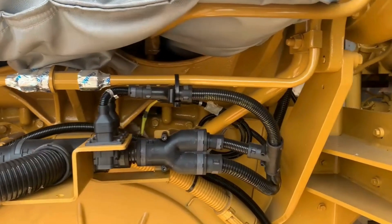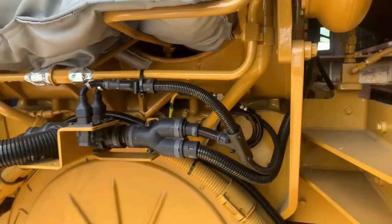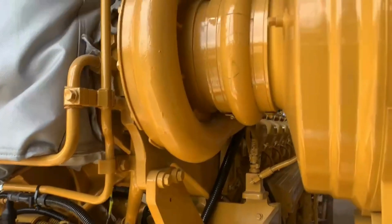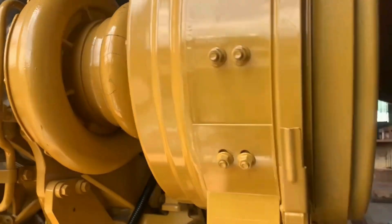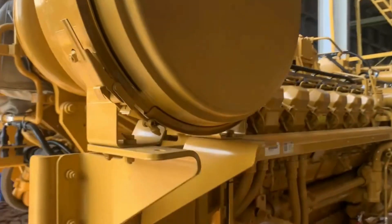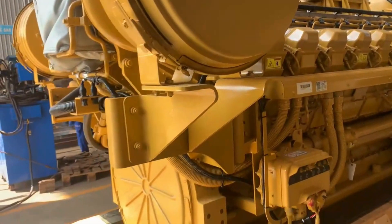This whole network of timing and diagnostic sensors really highlights how you get such fine-grained control and early warnings for even subtle combustion issues. It's all about precision and redundancy working together, extending engine life and preventing costly downtime.